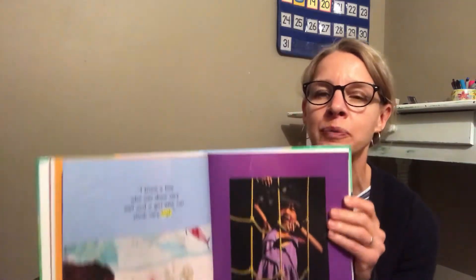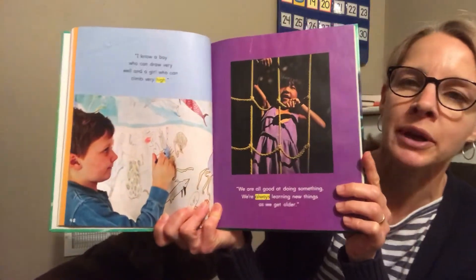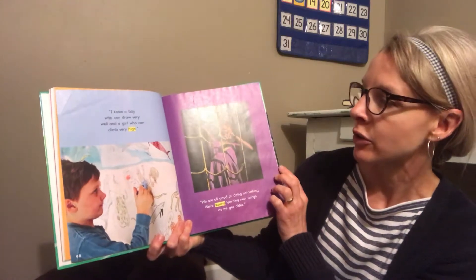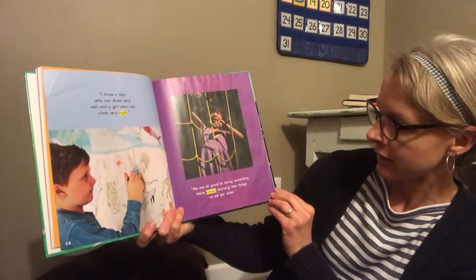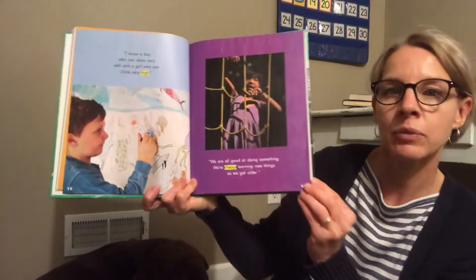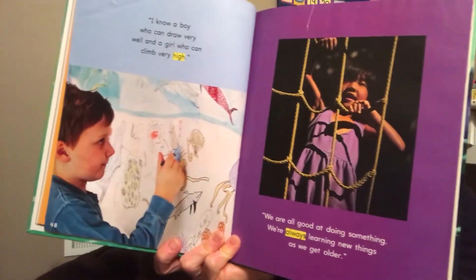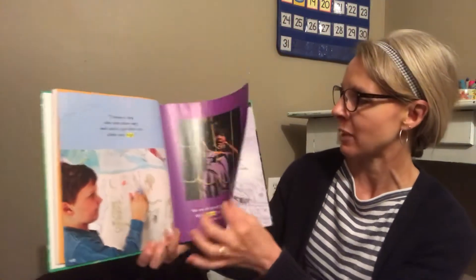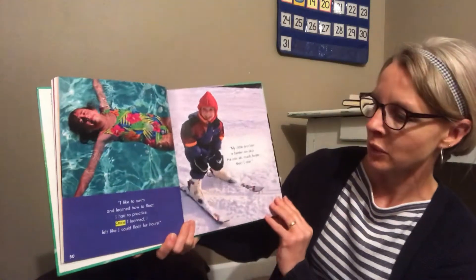You're going to hear the word 'yet' in this story a couple of times. You're at such a great time that you're learning all kinds of new things right now. 'I know a boy who can draw very well and a girl who can climb very high. We are all good at doing something.' I certainly have friends in my room who are very good at drawing, and I've seen lots of first graders climbing too.